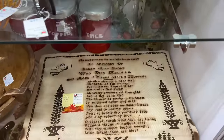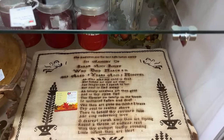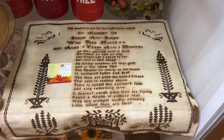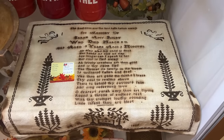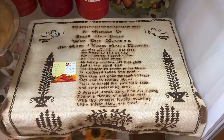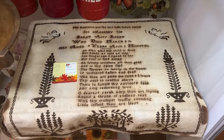This is a very, very sad sampler from 1850 — Sarah Amy Rigby passed on and her mom did this in her honor. There were a lot of memorial samplers and fabrics like this done in the early 1800s and they are very collectible now.